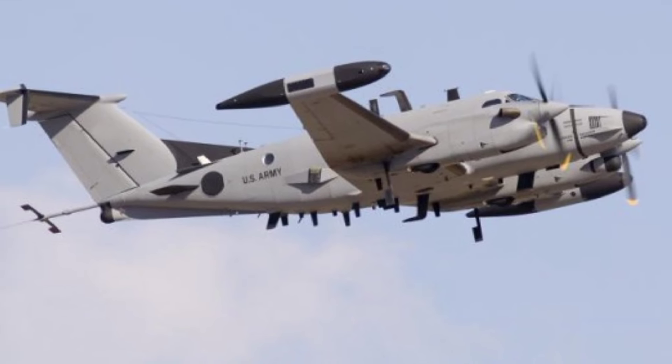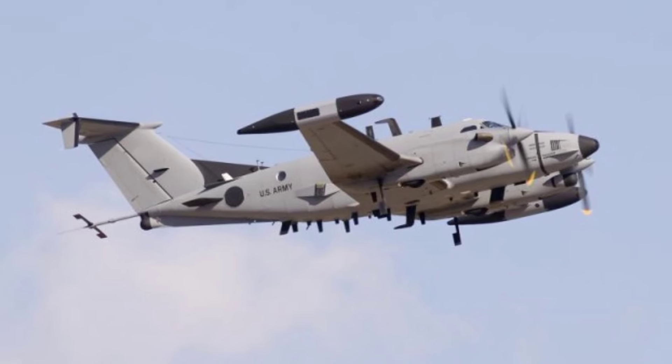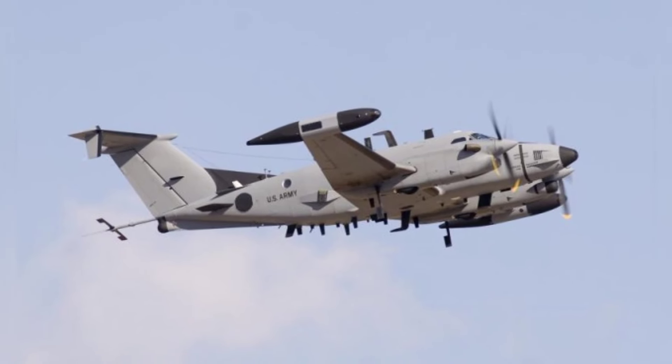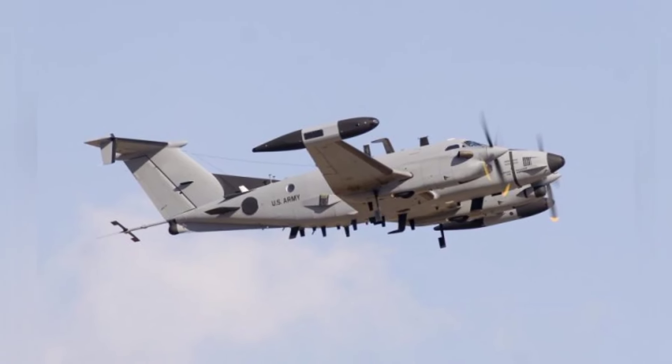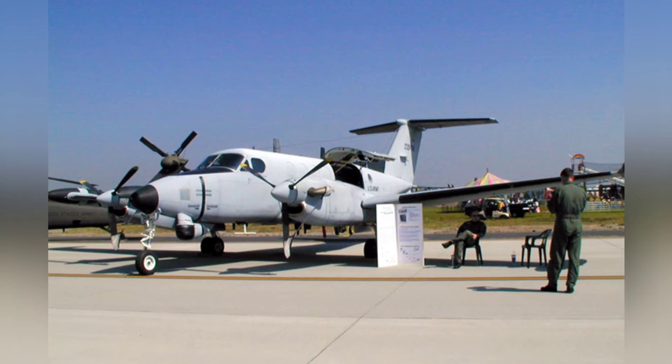The latest model is the RC-12X, developed around 2010, with Northrop Grumman winning the $462 million project. The new aircraft was actually deployed for testing around 2011-2012.